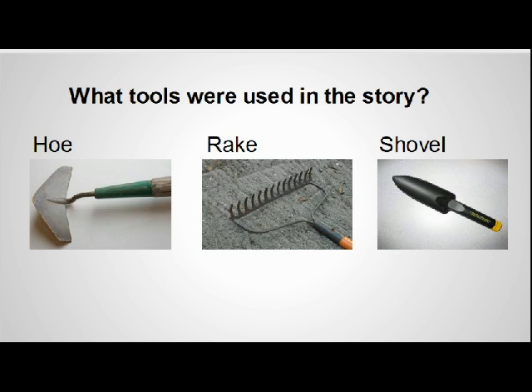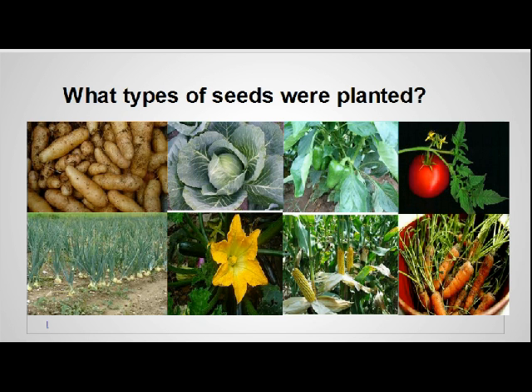Many seeds were planted in this story: green beans, peas, corn, zucchini, carrots, potatoes, onions, peppers, cabbage, squash, and broccoli. What do seeds need to grow? Which of these seeds produce vegetables that grow above the ground, and which ones produce vegetables that grow below the ground?